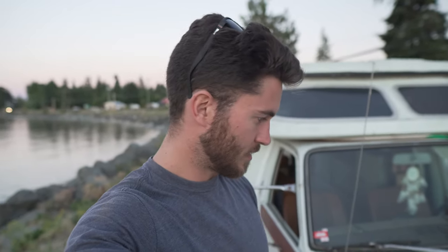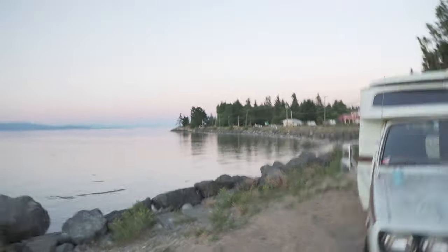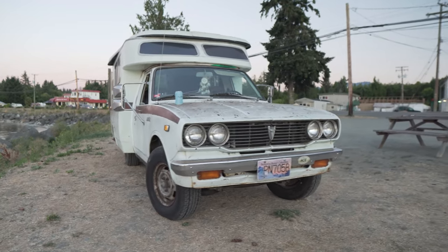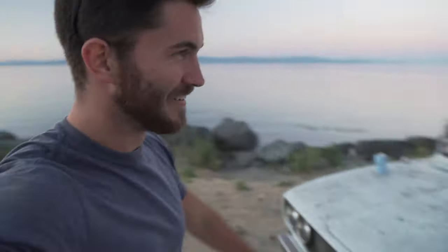Literally the only thing I found wrong with it is the top is slightly off — it's just off one of the tracks. The lady we got this off has only had it two years, and she got it off the original owner. It's pretty much sat in a field and only has 99,000 kilometers on it, and it's complete. I'll be able to fix that top track tomorrow. We'll go see Stacy and check out the inside.